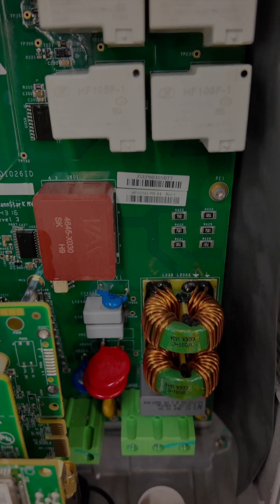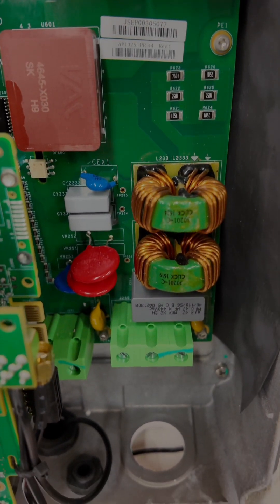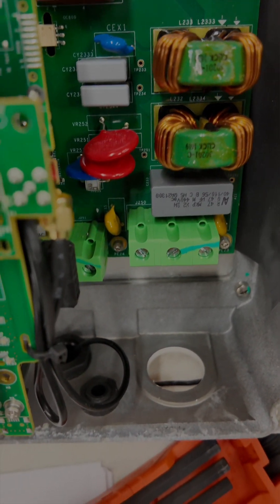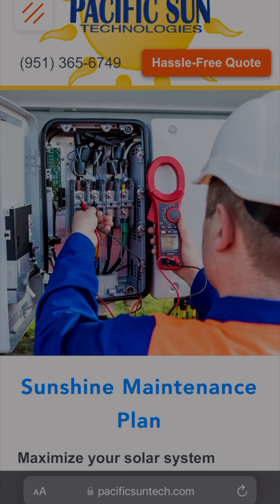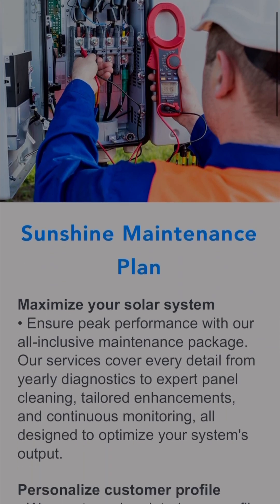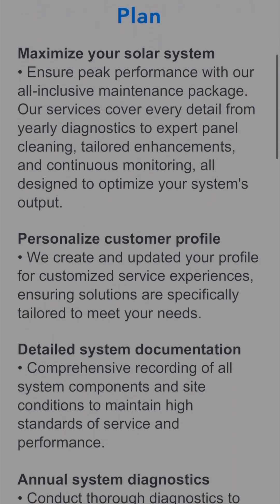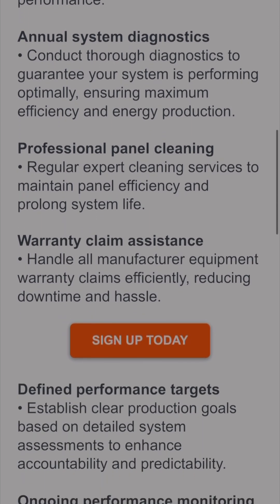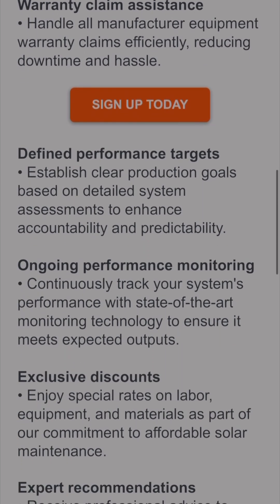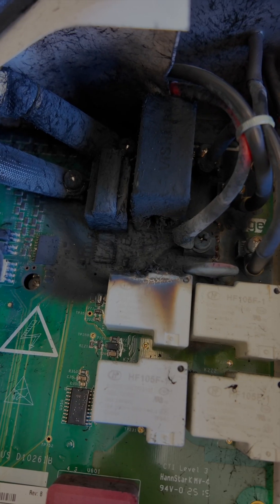While such issues can arise occasionally, Pacific Sun Technologies addresses them through their comprehensive sunshine maintenance plan. This plan includes services like replacing inverters under manufacturer warranty and conducting site inspections to identify potential failures, ensuring your system operates at peak performance.